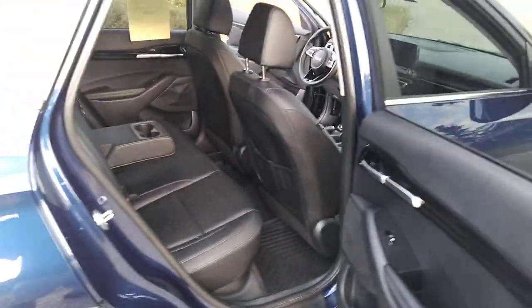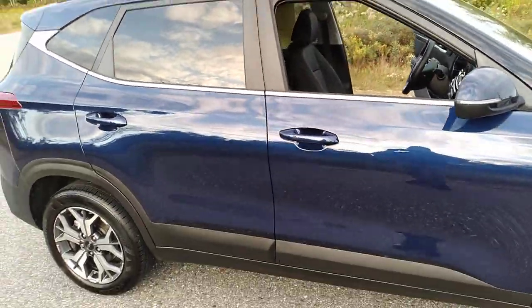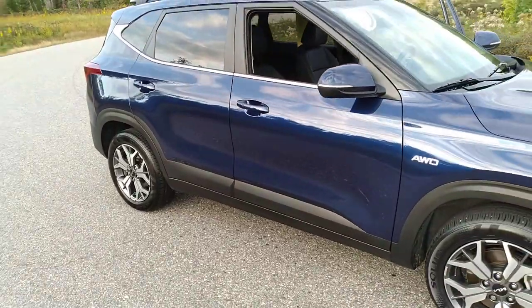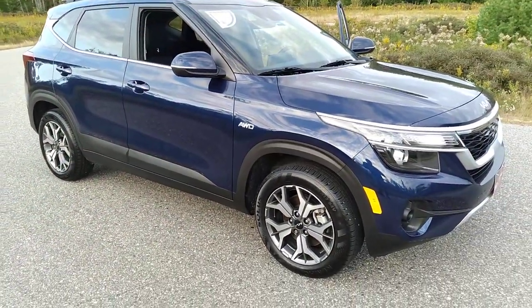About as close to a new car as a used car could be. It's Eric, Bill Dodge Kia here in Saco, Maine with the 2022 Kia Seltos. Have a great afternoon and I'll see you soon.